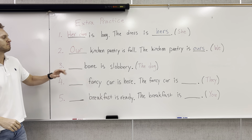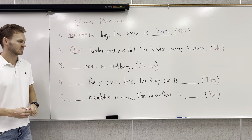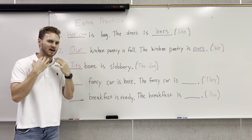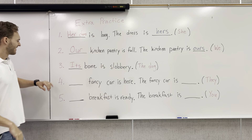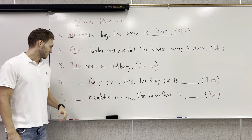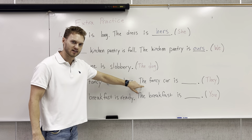Number three: its bone is slobbery. We're talking about the dog, so that's going to be third-person singular and it will be its. Its bone is slobbery. Slobbery is when you see the dog start to salivate, that saliva's dripping from their mouth and it gets all over the bone. Number four: their fancy car is here. The fancy car is — we're talking about they, third-person plural. Their fancy car is here. The fancy car is theirs.